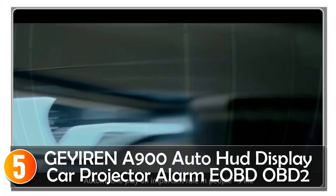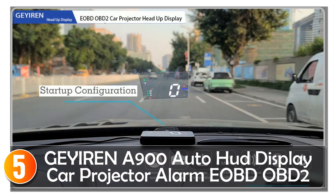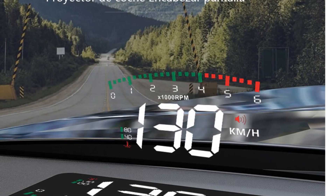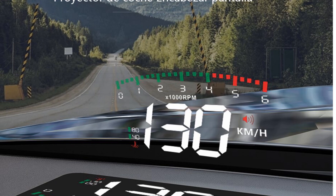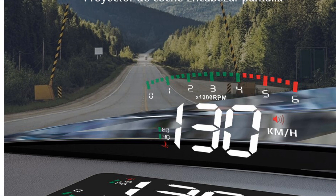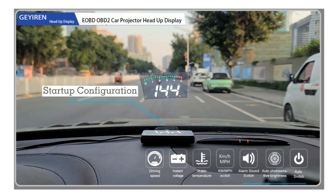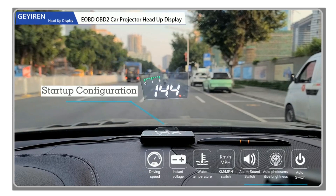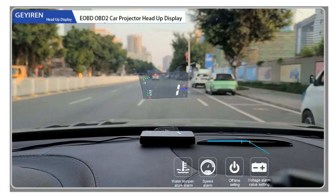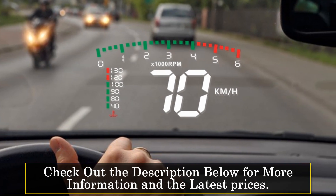Starting at number 5, the Gyorin A900 Auto HUD display is an impressive car accessory that brings convenience and safety to your driving experience. Designed with advanced features and a user-friendly interface, this device offers a range of functionalities that enhance your driving awareness. One of the standout features of the Gyorin A900 HUD is its support for an over-speed alarm, which automatically alerts you if you exceed the set speed limit, eliminating the need to constantly glance at the speedometer. With this feature, you can focus on the road ahead and drive with confidence.